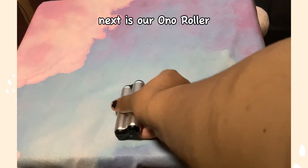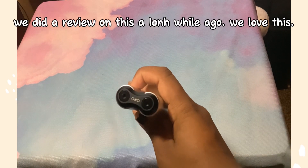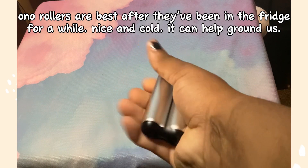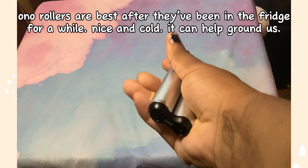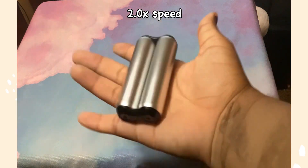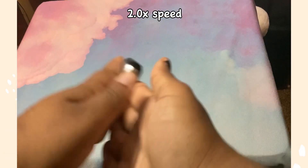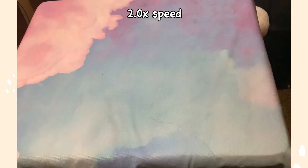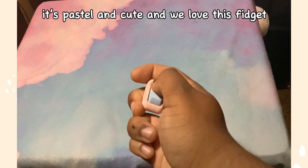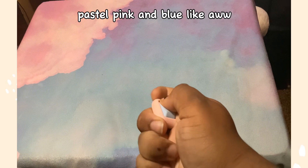Next is our Ono roller — we did a review on this a good while ago. We love this. Ono rollers are best after they've been in the fridge for a while — nice and cold — and it can help ground us.